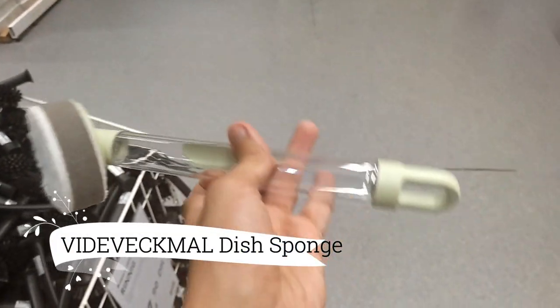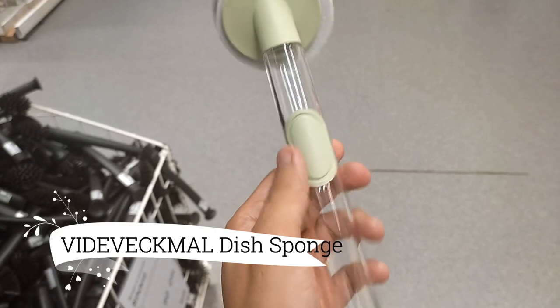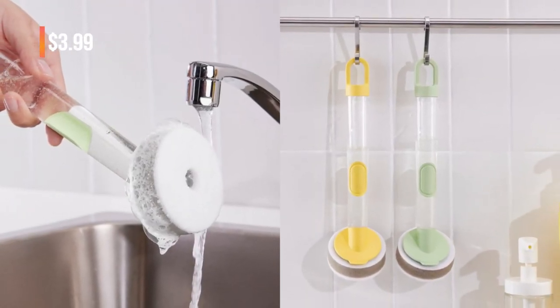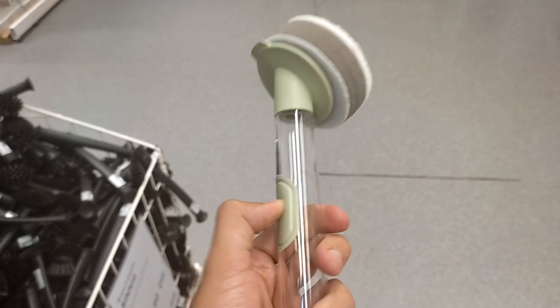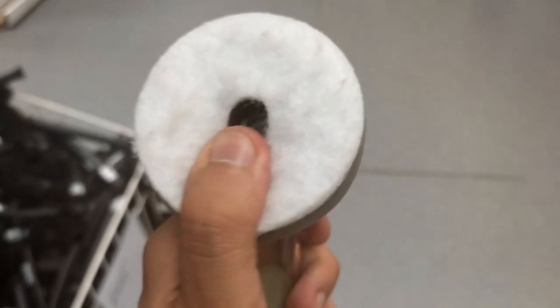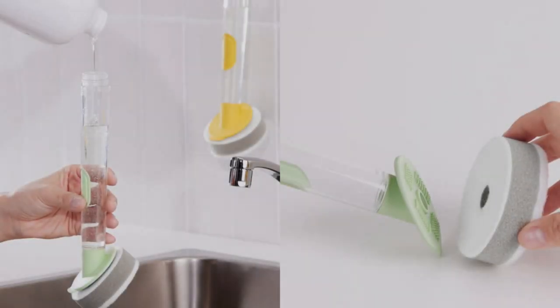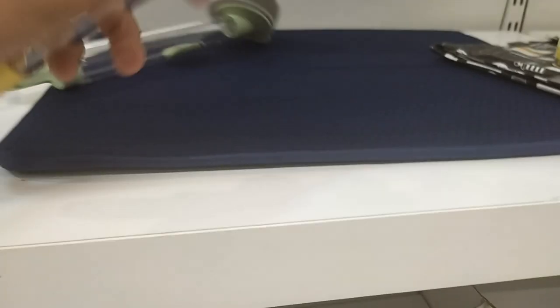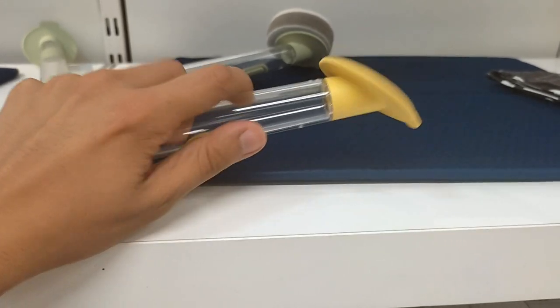Experience effortless cleaning with the Vitavecmal 3-Piece Dish Sponge Set with Dispenser, available for $3.99. This innovative set combines a sponge and a soap dispenser in one, simplifying your cleaning routine. Fill the handle with dish soap, press the button lightly, and watch as grease and food residues vanish from your plates and frying pans. It's a game-changer in the kitchen.